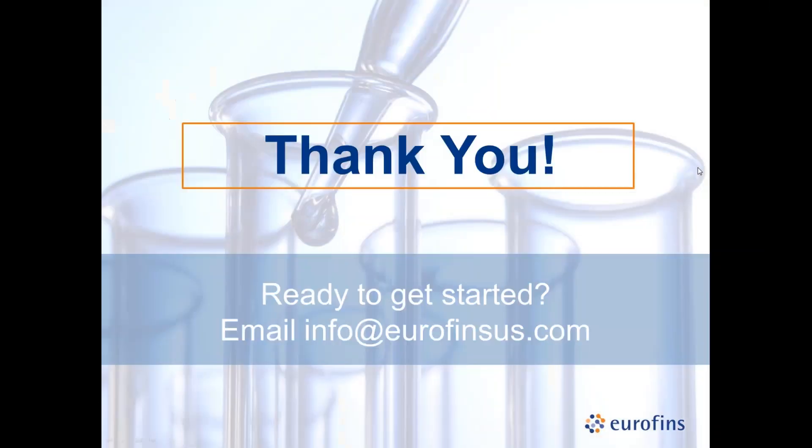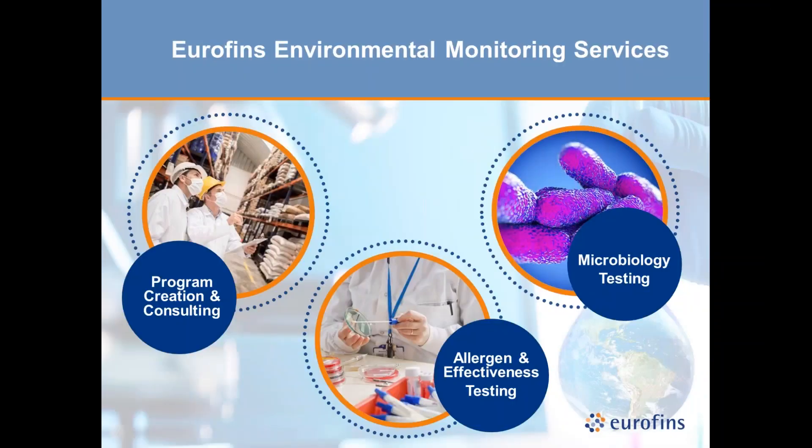To wrap up: thank you everyone for attending what is our largest webinar we've ever hosted. If you're ready for next steps, you can contact Eurofins at info@EurofinsUS.com. Everyone who registered will receive a recording and a copy of the slides, and we'll follow up on individual questions today and tomorrow. Thank you one final time to both John and Doug — everyone have a wonderful day, and we hope to see you back here for another webinar soon.